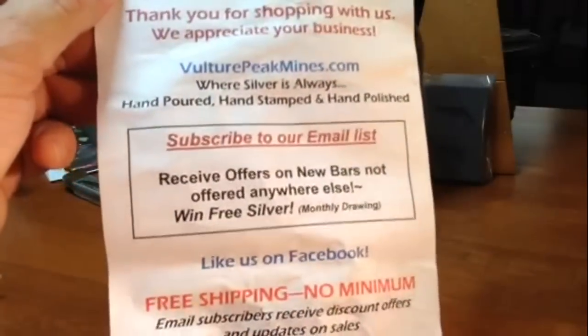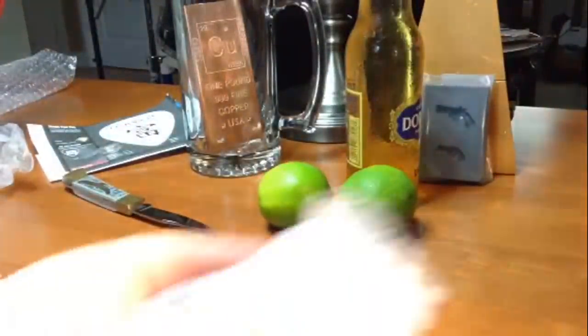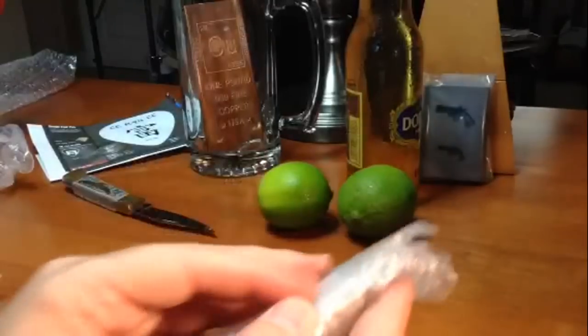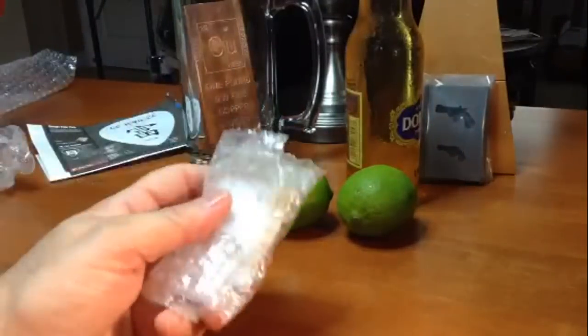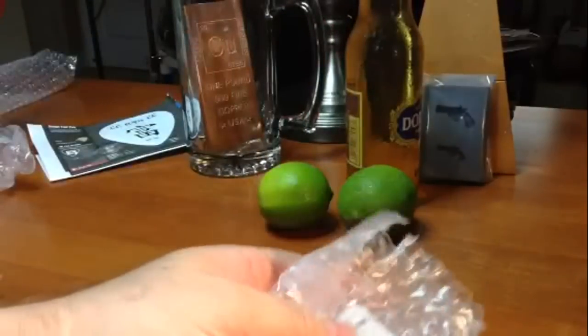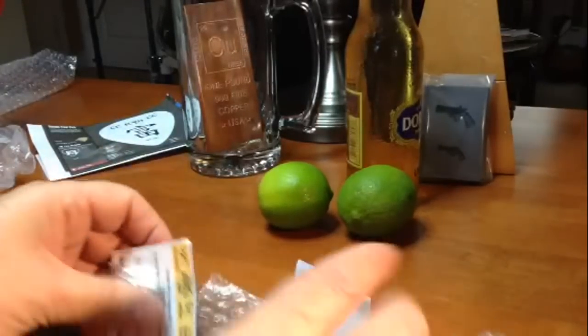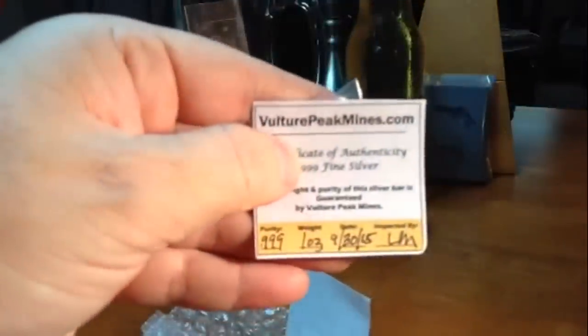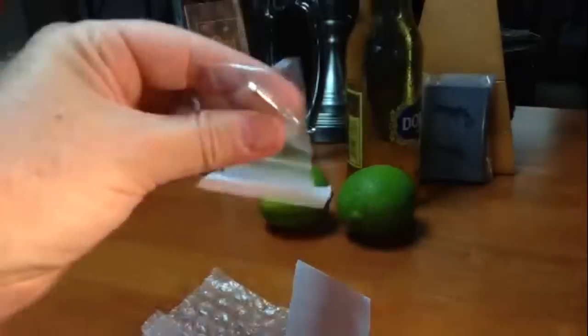Subscribe to their email list — their prices are lower if you go directly through them rather than through their eBay store. So we have two different bars. The first one is a 1.03-ounce .999 poured silver bar.